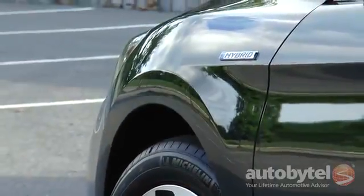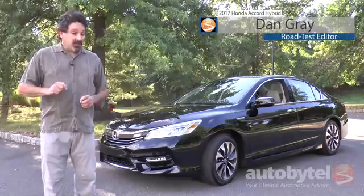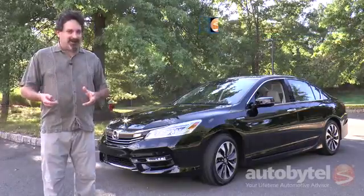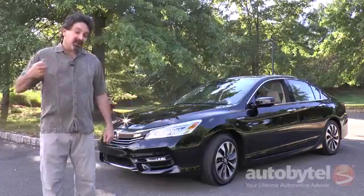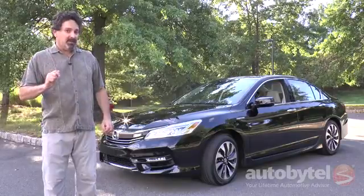I'm Dan Gray and that is the brand new 2017 Honda Accord Hybrid. It is one of the most efficient hybrid sedans that you can buy today. I've spent the last few days in it rolling up hundreds of miles. Boy oh boy am I impressed. What do you say we hop in, go for a ride and I'll show you why this one just might be your dream commuter.